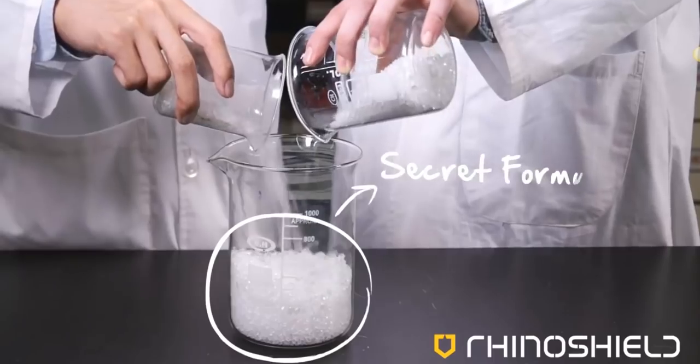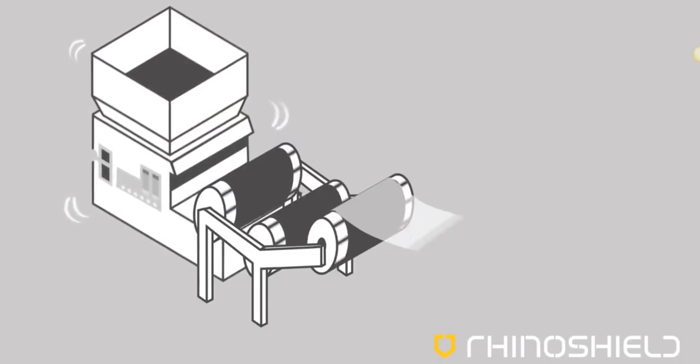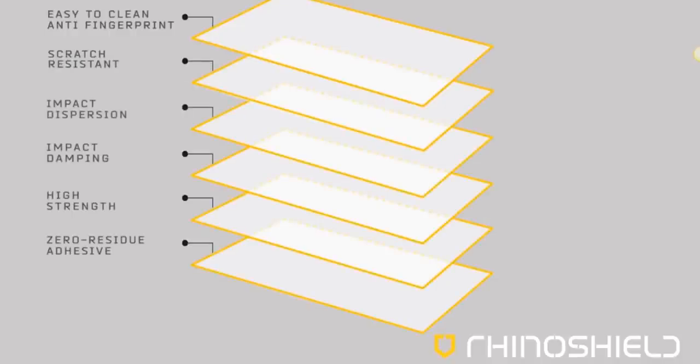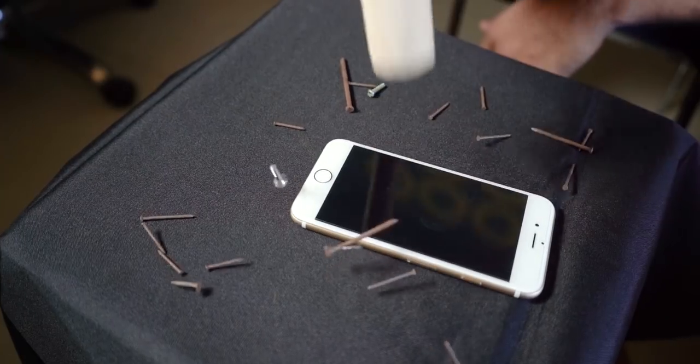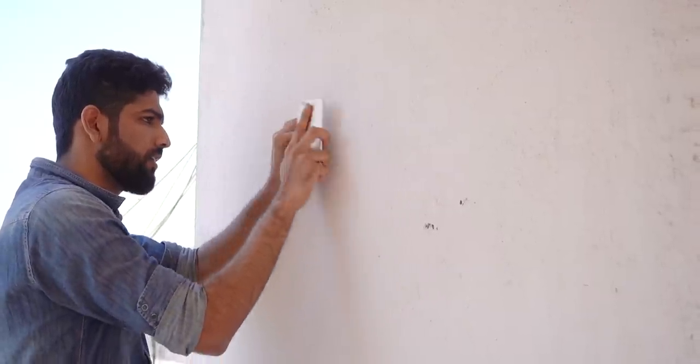Just look at my OnePlus 6T — it's scratched like anything. Thankfully, it didn't get cracked yet. Touch wood. Rhinoshield uses a patented technology to make these screen protectors, which consist of six layers. See that second and third layer — impact dispersion and impact damping. Those are the ones responsible for protecting the phone's display. They get all the bruises and injuries. I hammered it down, hit the wall with the phone, and put a nail on the wall with it. And well, the Rhinoshield screen protector nailed it.